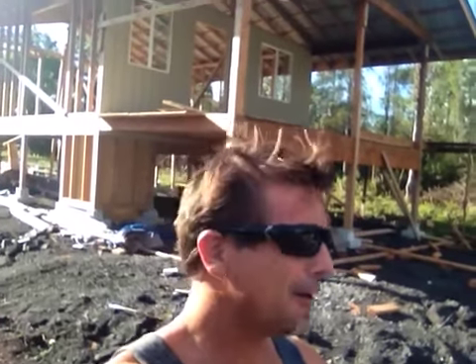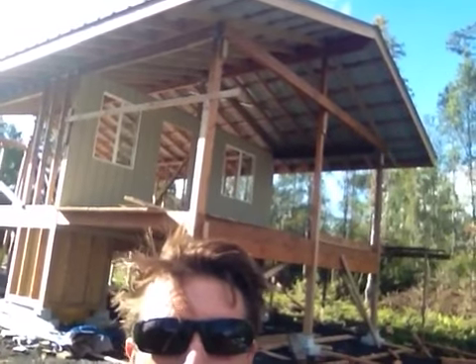Good morning! Steve here. I got my roof on. I'm tired — it's a good tired. And we're all dried in. Once you get it all dried in, you can work at night, work on the rainy days, stay out of the sun, and get her done.